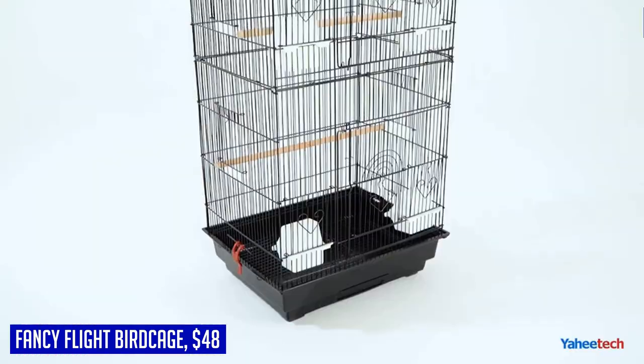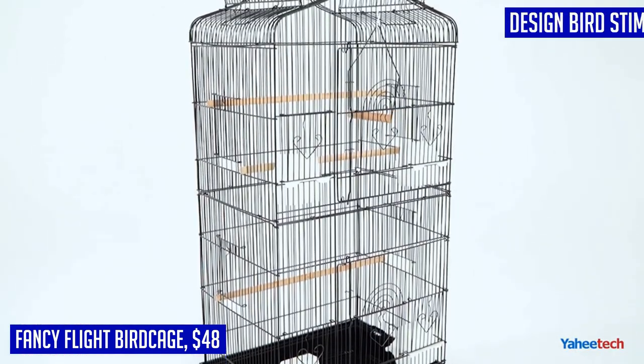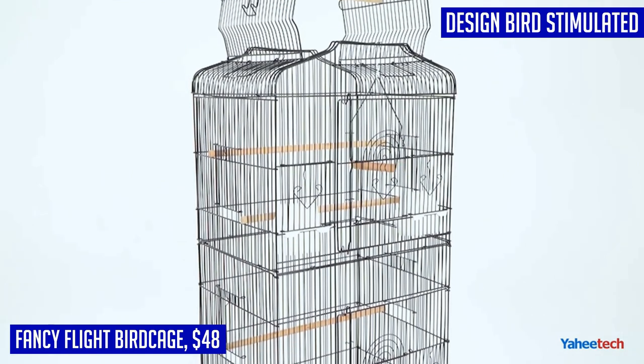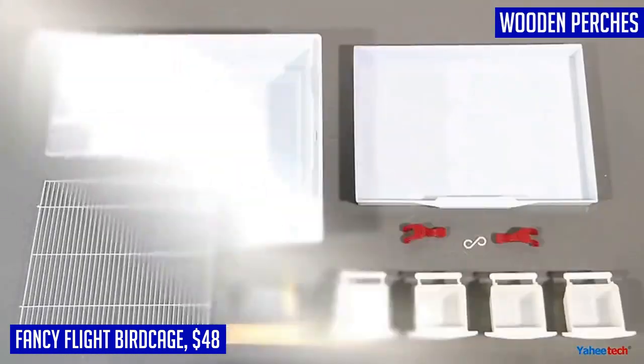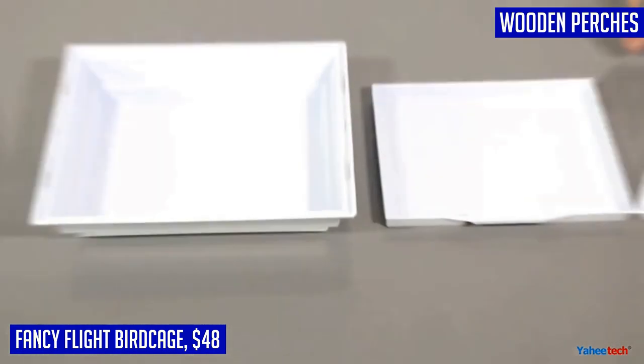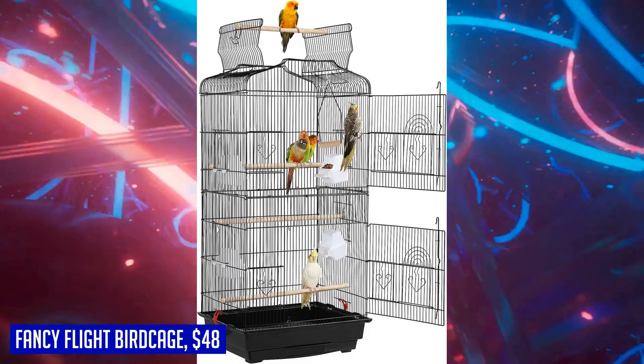Crafted from quality metal wires covered with rust-resistant paint, this bird cage is built to last. The sturdy metal structure is complemented by an easy-to-clean plastic base, and the sanded wooden perches ensure the safety of your bird's claws. Transporting the cage is a breeze with two handles on top for easy lifting. Cleaning is also easy thanks to the waterproof finishing of the metal cage and the slide-out tray at the bottom.